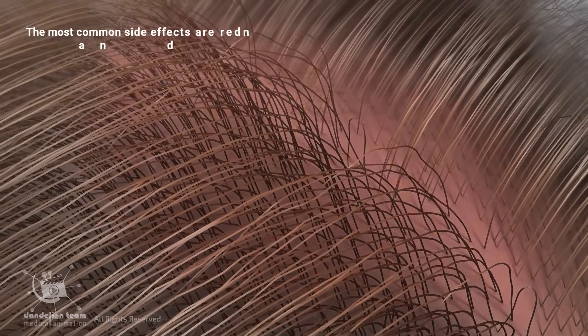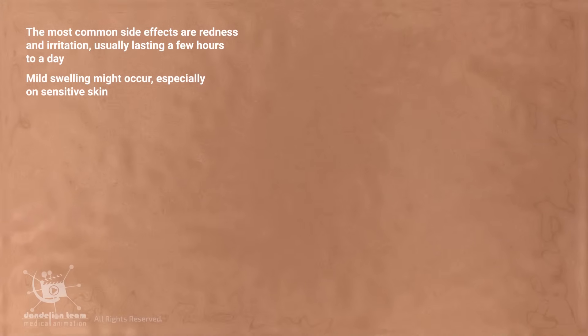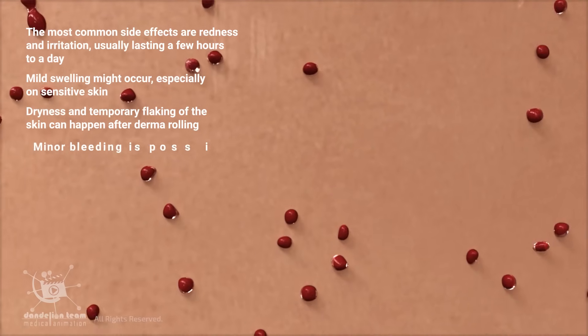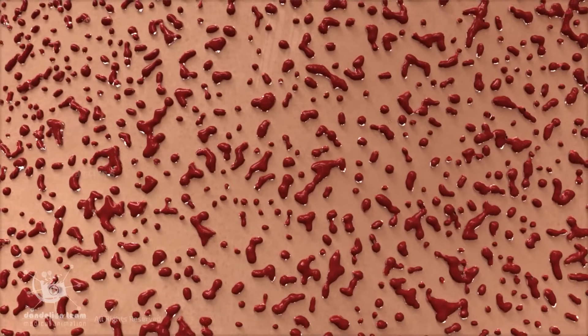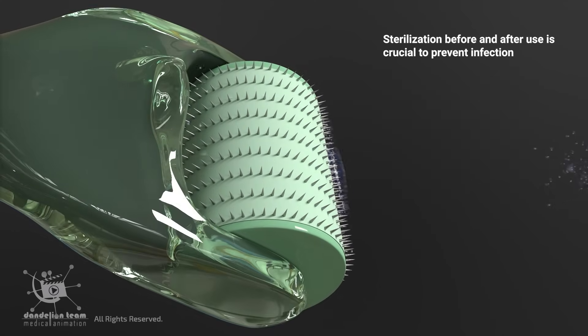The most common side effects are redness and irritation, usually lasting a few hours to a day. Mild swelling might occur, especially on sensitive skin. Dryness and temporary flaking of the skin can happen after derma rolling. Minor bleeding is possible, especially with longer needles or if you take blood-thinning medications. Sterilization before and after use is crucial to prevent infection.